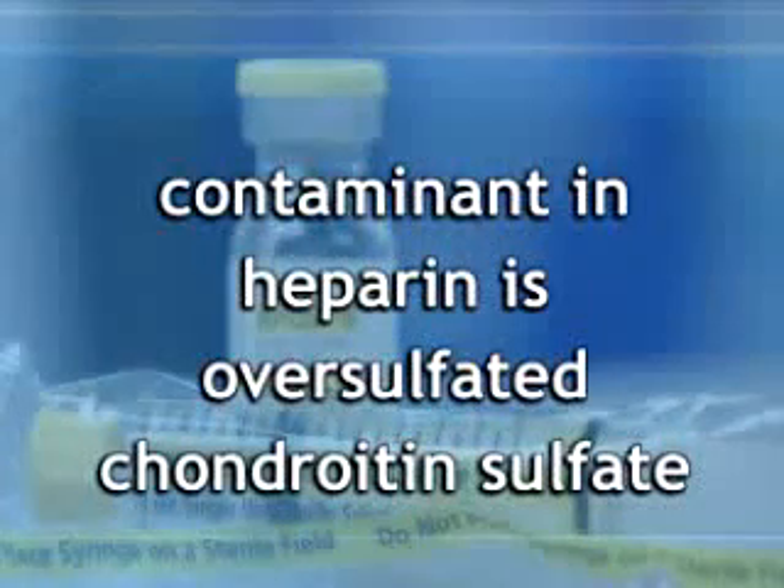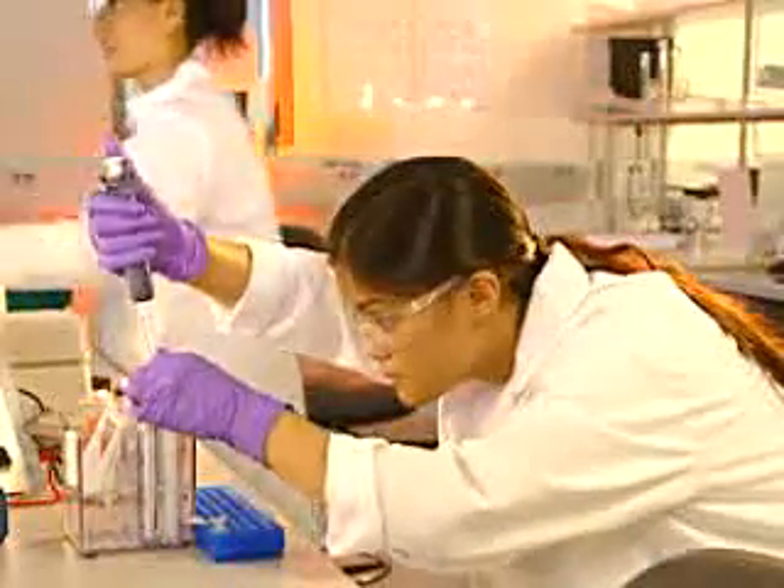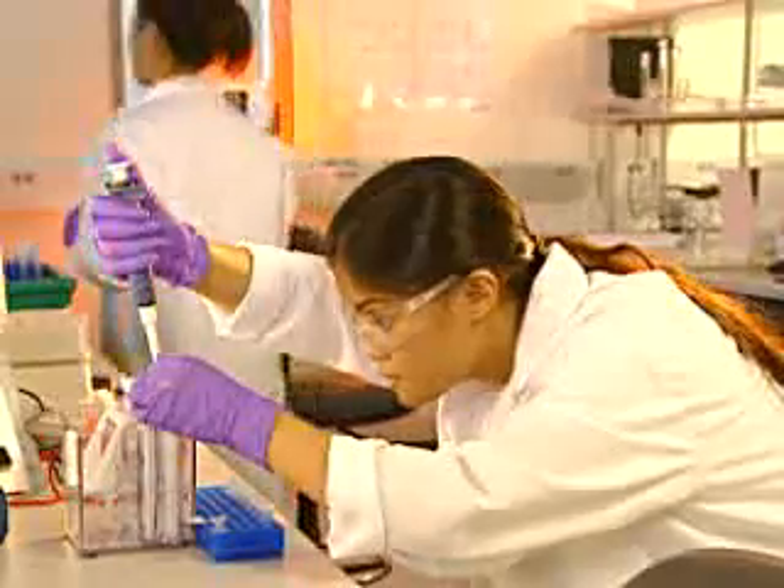FDA has identified a contaminant in the heparin — oversulfated chondroitin sulfate — that may have led to the adverse events. This contaminant mimics heparin activity so closely that routine testing didn't uncover it. Special test methods are needed to detect this contaminant, and the major U.S. heparin manufacturers and suppliers have agreed to perform these tests to screen all heparin active ingredient that they receive.